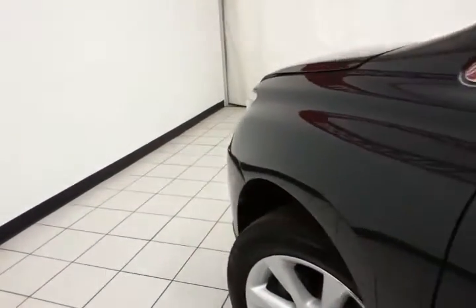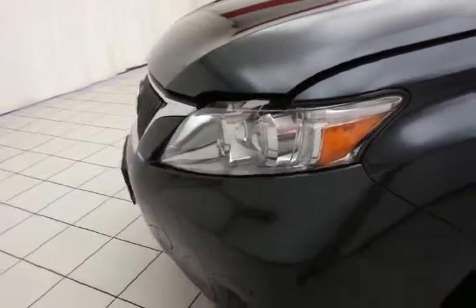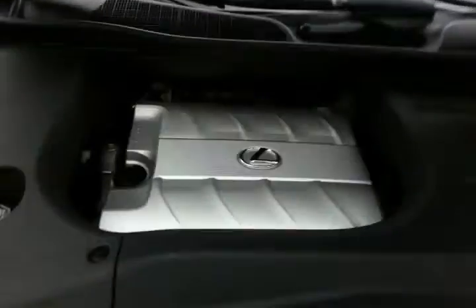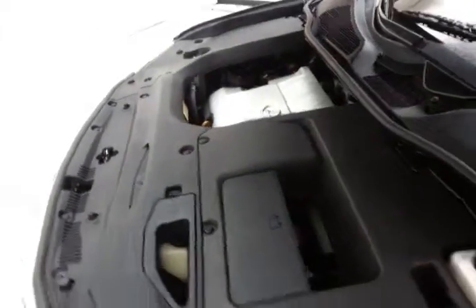Under the hood, this Lexus has a 3.5 liter V6 with 275 horsepower. Just as clean under the hood as the rest of the vehicle. Excellent fuel economy — EPA average of 18 miles to the gallon in the city and 25 on the highway.